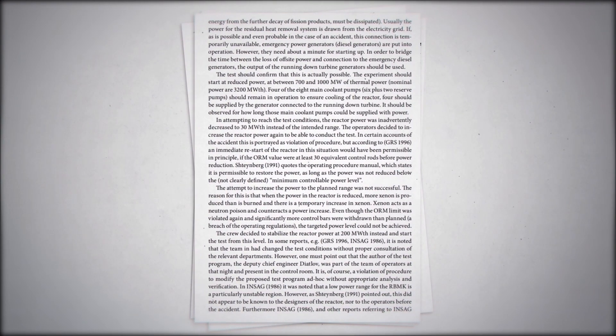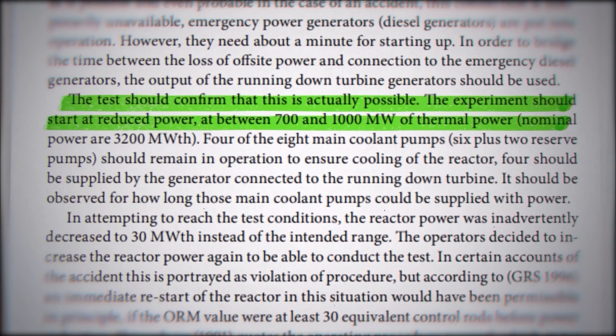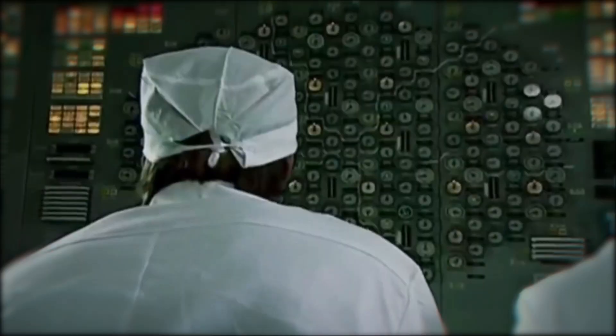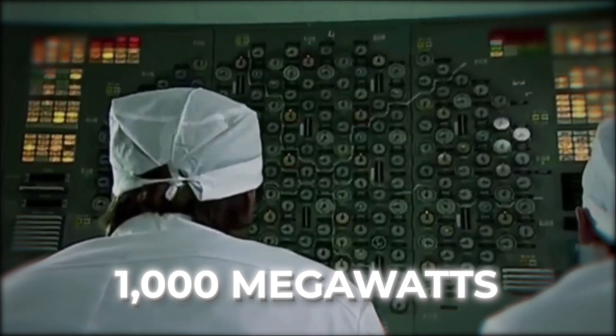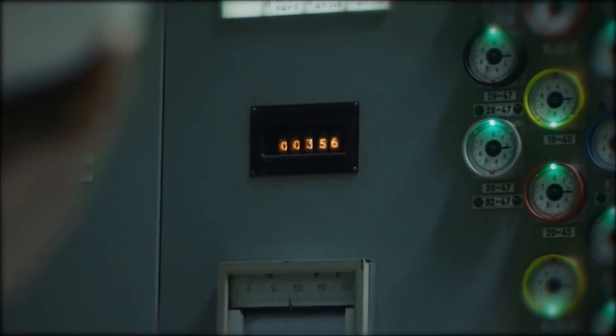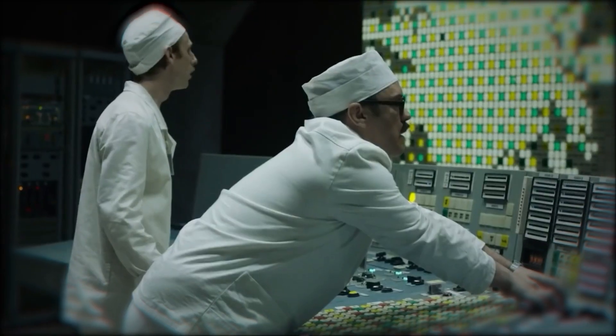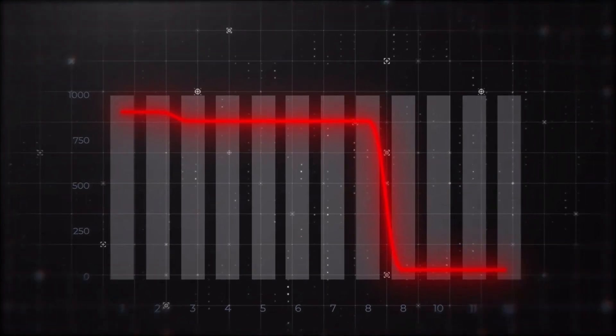According to the rulebook, this test should be performed when the reactor is producing 700 megawatts of power. Normally, it produced 1,000 megawatts. So the Deputy Chief Engineer ordered the insertion of control rods to slow down the reactor, which began to slow the nuclear reaction. Everything was proceeding normally until then. But perhaps too many control rods were inserted, causing the reactor's power to plummet from 1,000 megawatts to just 30 megawatts.